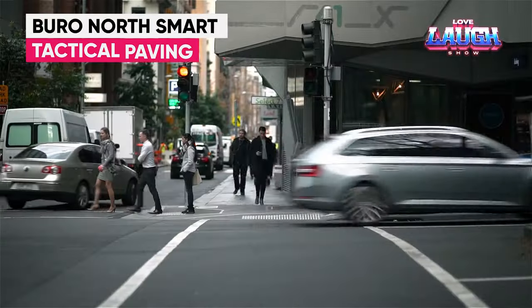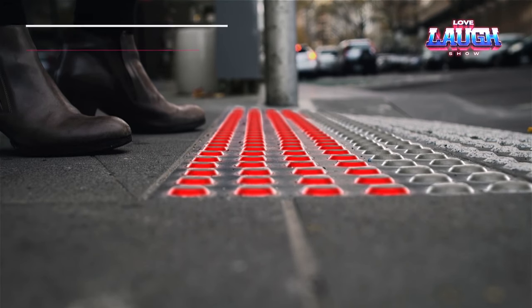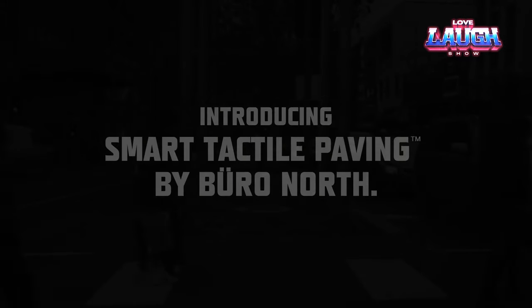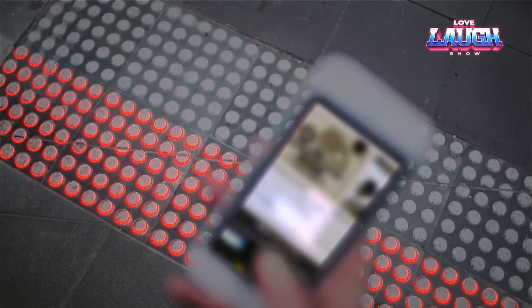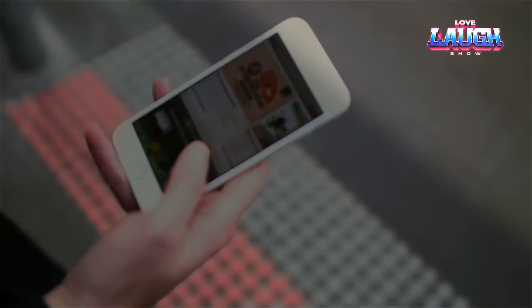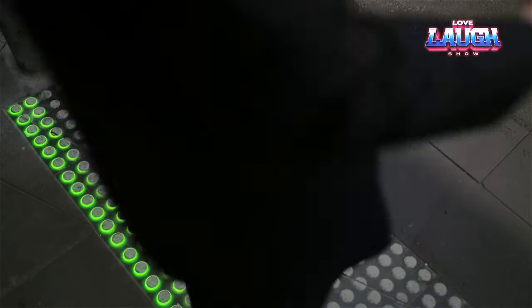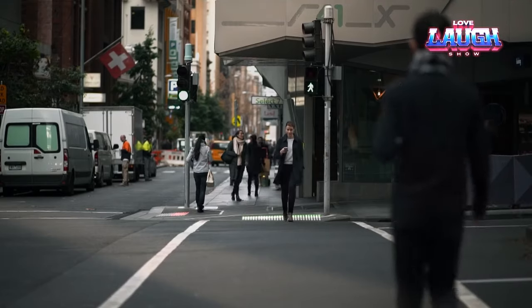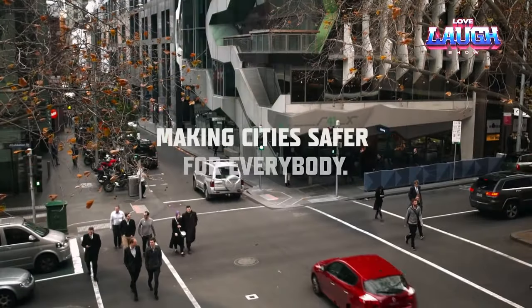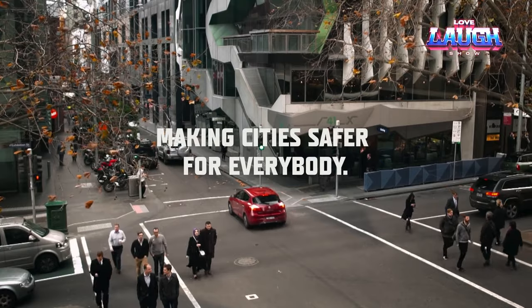Burrow North Smart Tactical Paving. Imagine walking up to a crosswalk while engrossed in your smartphone, and suddenly a system of embedded LED lights in the sidewalk starts flashing green when the traffic light is in your favor. This is the brilliance of smart tactical paving, designed by the Australian team at Burrow North. These flashing green lights offer a clear visual cue, ensuring pedestrians — even the most distracted ones — can cross the street safely.